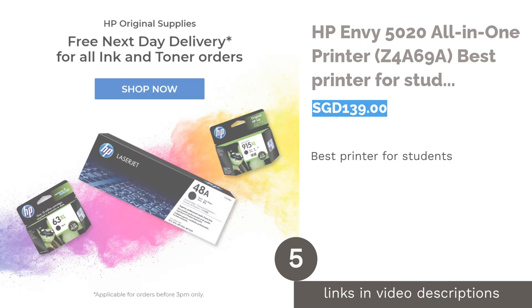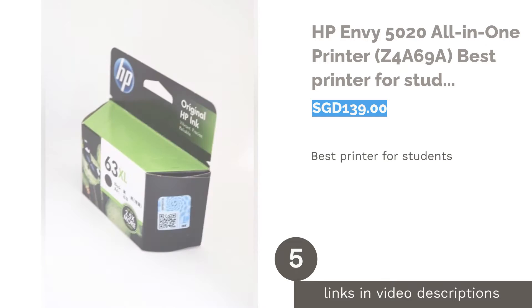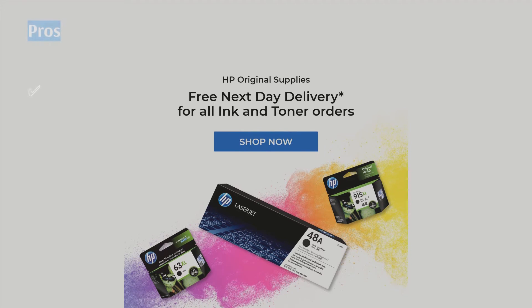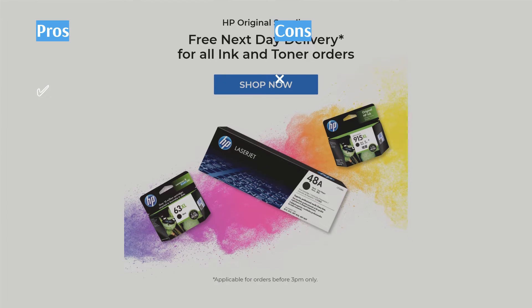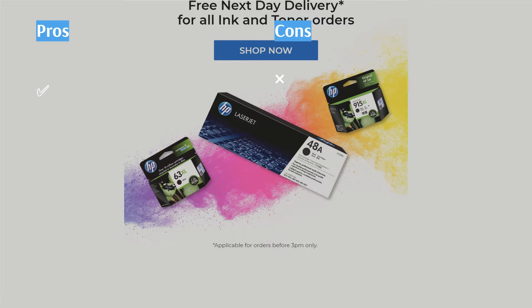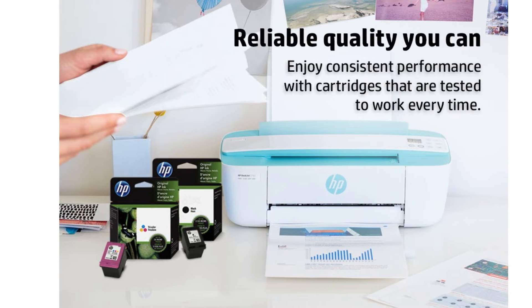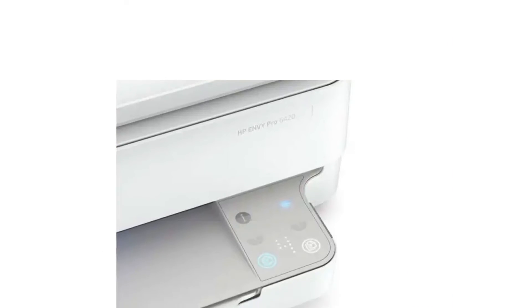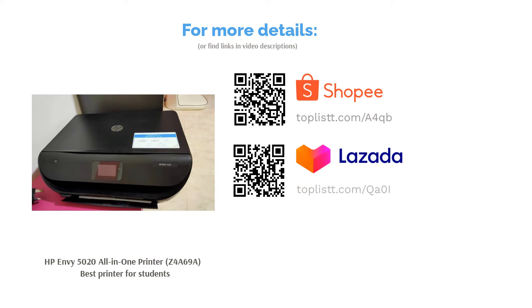The next product in our list is the HP Envy 5020 All-in-One Printer, Best Printer for Students. The HP Envy 5020 All-in-One Printer is designed to make your life so much more convenient with its long list of features. For this price, students not only get a printer but also a scanner, copier, and wireless printing features. Moreover, one can print twice as many pages of high-quality documents with HP's original high-yield ink cartridges, so they'll never have to worry about running out of ink halfway through a very important assignment.